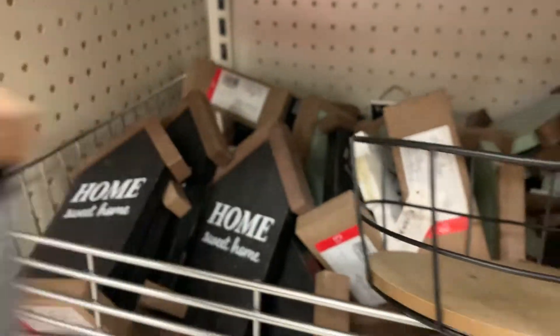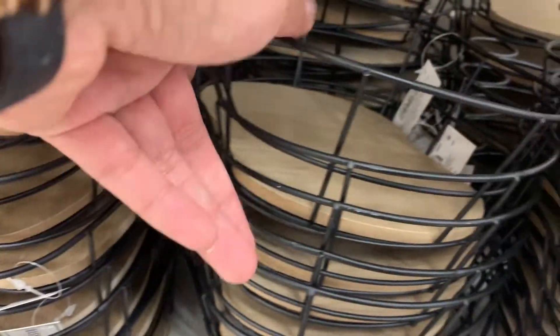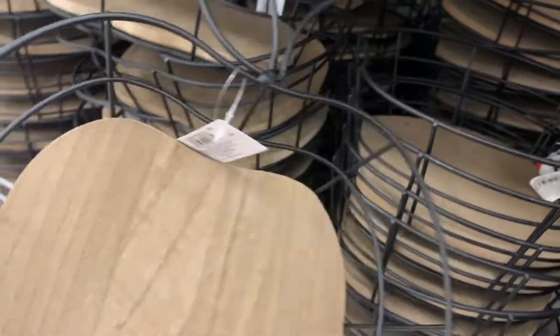I also picked up this cute little 'Hello Fall' sign. I don't know if I'm just excited for fall, but I love this little house-like fall decor. I'm not sure exactly where I'm going to place it — maybe near my TV in the living room with a pumpkin, or somewhere in my backdrop. They had so many colors, including a black one. I picked it up just because, hello fall, we are here!